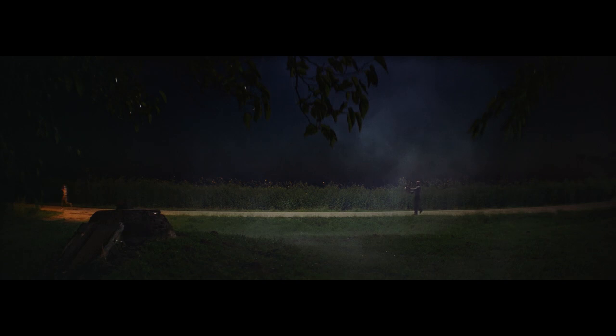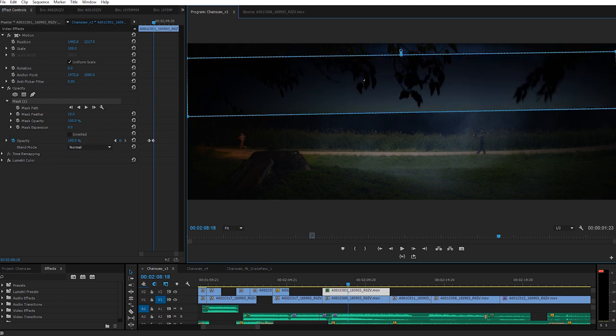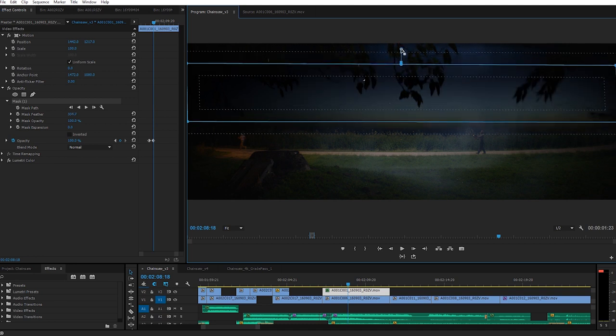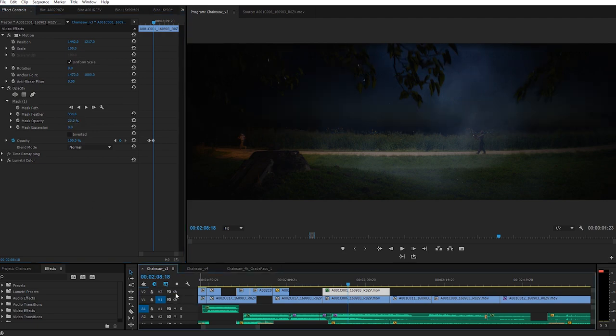That way, later in post, I could take that sky shot and lay it over the one I got with our actors playing out the scene. I did this right inside of Premiere — I just laid the horizon shot over the one of my actors, dropped the opacity, masked around the sky, and feathered. And although it's very subtle, you can see how much of a difference it makes. Instead of a flat black sky, we have a little bit of detail and color that's adding a whole lot of depth.